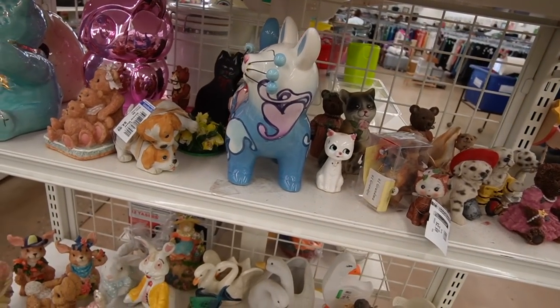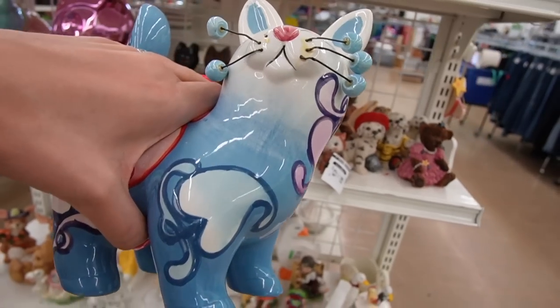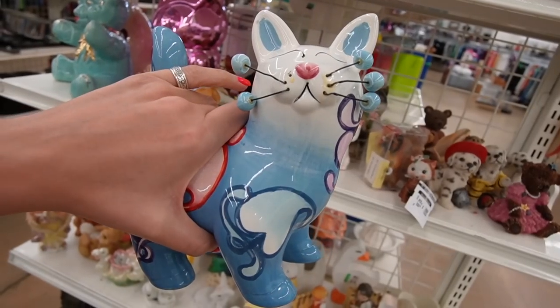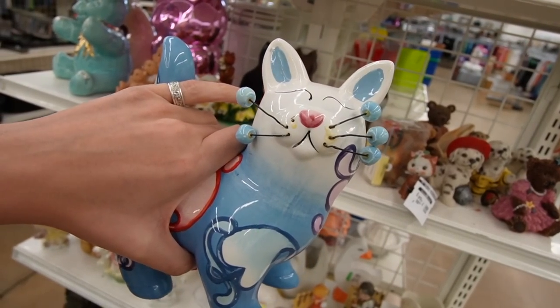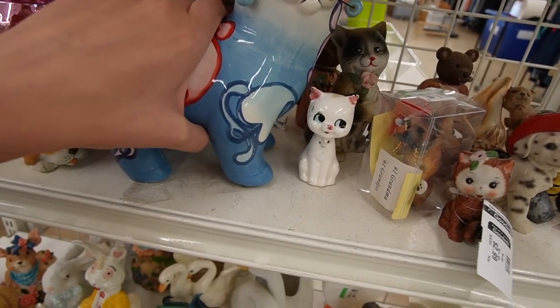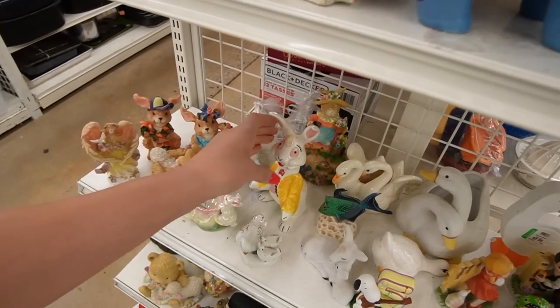There's a Look Homco cat right there with those whiskers - kind of hard to miss. She's missing one of the whiskers. It might not be a Look Homco cat - it's not signed, I don't know, so it might be a knock-off.